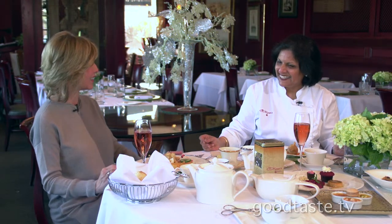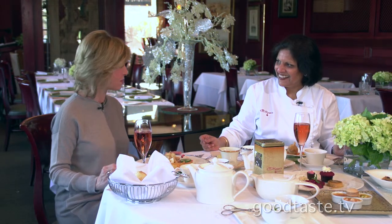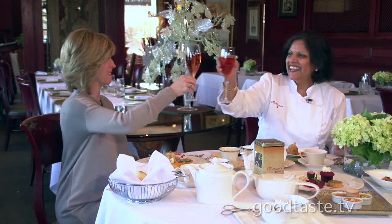It truly is a special experience. It really does just kind of put you in the mindset of relax, enjoy life. Life is good. Kiran, thank you. Thank you.